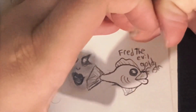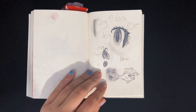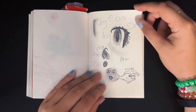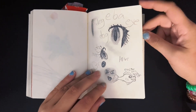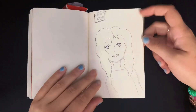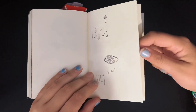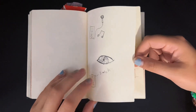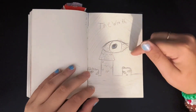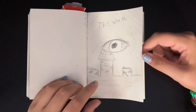Fred the evil goldfish — he will forever be the love of my life. For real though, he is actually one of my favorite sketches I've done in my lifetime. I don't know why — it's just really stupid and derpy and I love it. This was a friend of mine who was trying to do a book cover and I was trying to draw it for him, but I don't think we ever came to a conclusion on that.